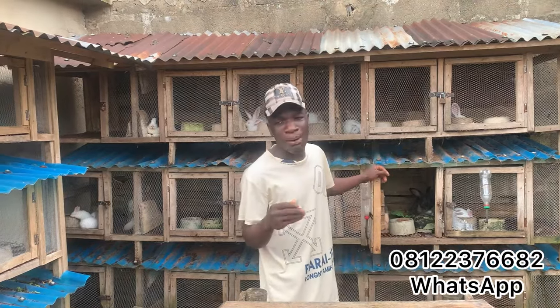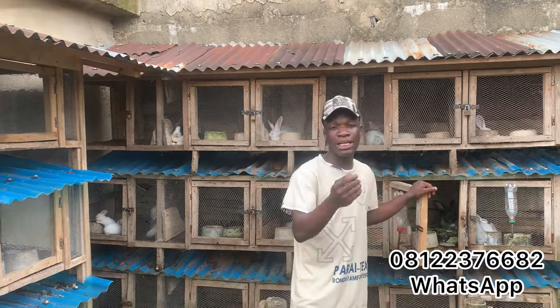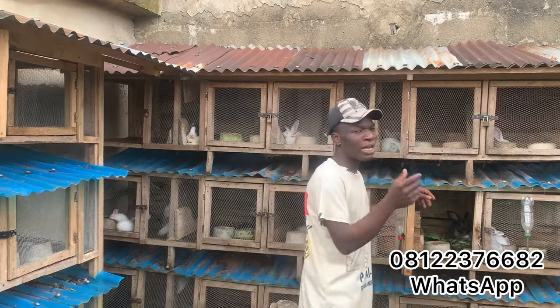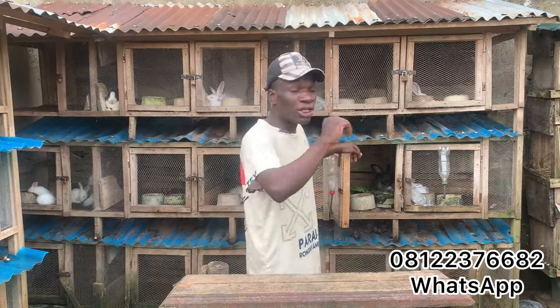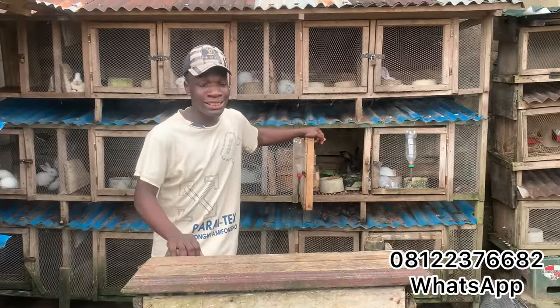A lot of people say if you touch the babies on the first day the mother will not breastfeed them — that is a lie. When you want to touch the babies, just rub the mother a bit with your hand or touch her feet, then use that hand to touch the babies and nothing will happen. Or you can wear waterproof gloves if you are scared. Rubbing the mother keeps her smell on your hand, so the mother does not smell anything foreign. If she is used to your smell, you can touch them directly and she will still breastfeed the kids.